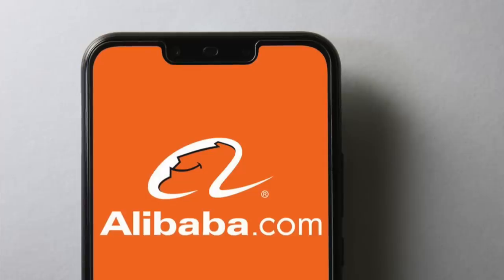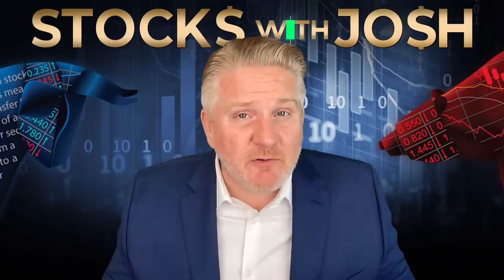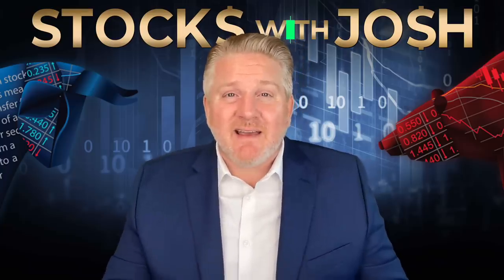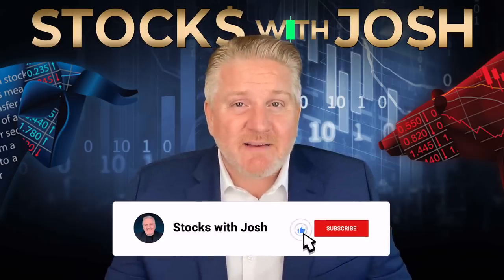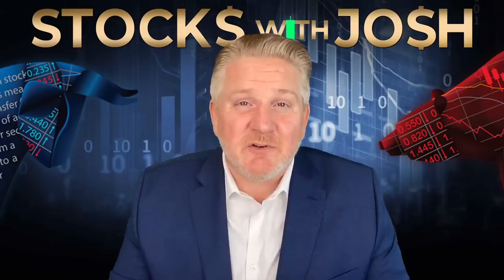That wraps us up today. Tomorrow I'm going to be covering Alibaba and some other Chinese stocks — specifically covering Baba before it goes into earnings. We've got some critical news for Alibaba and the Chinese stocks that we have to look at. Don't miss that video. Thank you guys for the likes. If you like this video and you like getting this kind of daily insight into stock and crypto plays, hit that subscribe button and that YouTube all-notification bell. As always, peace and blessings. We'll see you in the MooMoo chat.